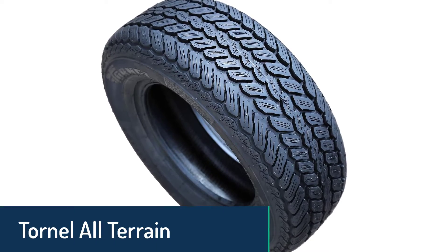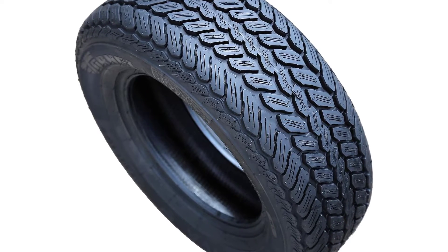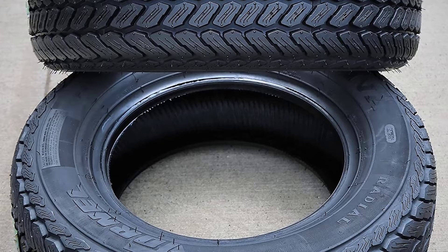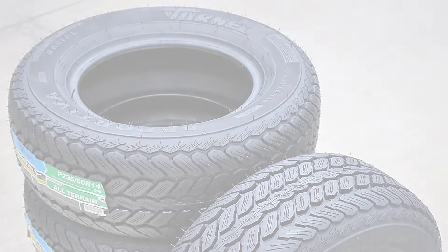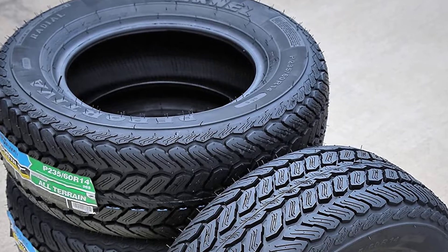Number 2: Tornel All-Terrain Tire. Tornel's Deportivo All-Terrain Off-Road Radial Tire is perfect for rugged terrain. With a five-rib pattern and heavy sidewall, these tires are both tough and durable. Ideal for SUVs, trucks, and vans, these tires also deliver a comfortable ride on all terrains. They feature a steel belt and carcass reinforcement that protects the tire from damage, and removable shoulder lugs in two directions to maximize traction.